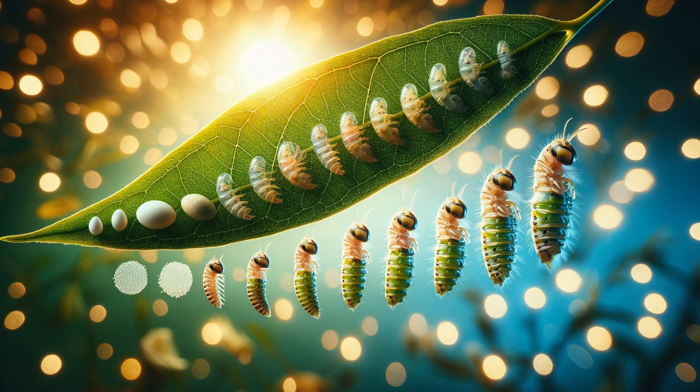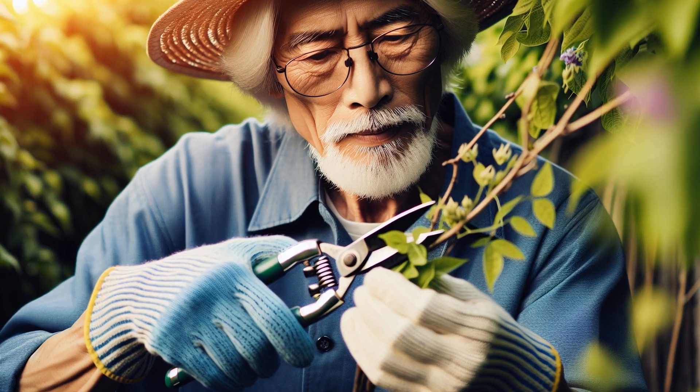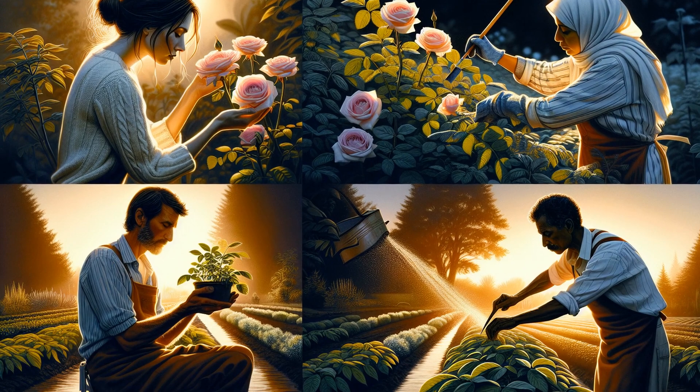Many pests lay eggs in spring — stop them early to prevent a larger outbreak. Pruning can remove initial infestations and disrupt the pest life cycle. Regularly inspect your garden, as some pests are active at different times.